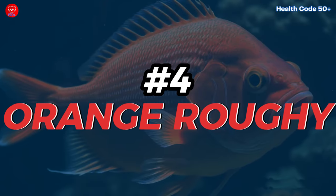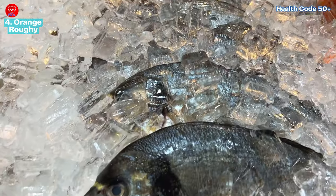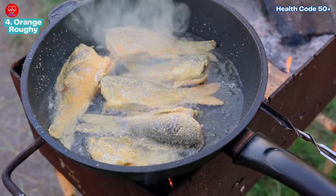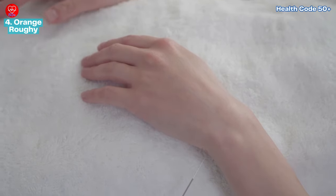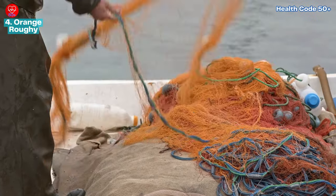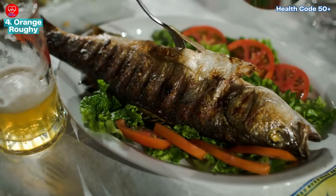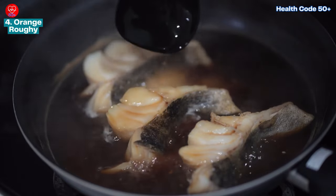Number four: orange roughy. This deep sea fish, also known as slime heads, might be tempting with its flaky white flesh, but there are reasons to be cautious. Orange roughy live for a very long time, accumulating high levels of mercury as they age — making them potentially risky, especially for pregnant women, young children, and people with compromised immune systems. They also reproduce slowly, and overfishing has significantly reduced their populations. Consider sustainable white fish alternatives like Pacific cod or haddock, which offer similar flavors without the mercury or environmental concerns.